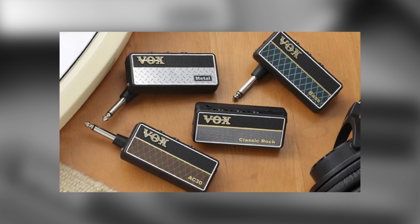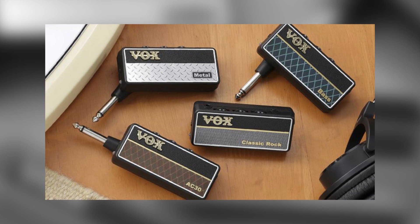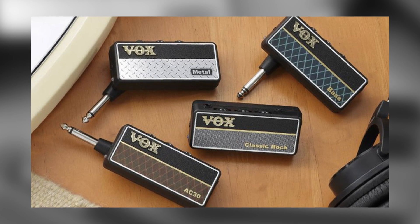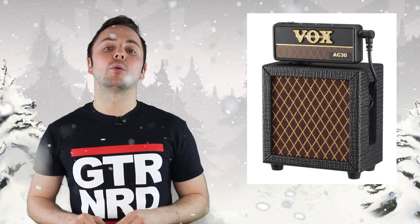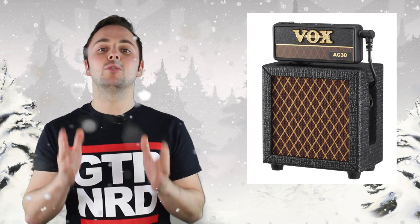Number four. For when the guitarist in your life is just too darn loud, get them a Vox Amplug. Available in classic rock, AC30, metal and bass varieties, the Amplug plugs straight into your guitar and provides an emulated amp tone through a mini jack headphone output, meaning they can jam away without ruining the Christmas dinner. An auxiliary input allows you to connect your phone or iPod to play along with your favourite tunes. Want to ditch the headphones and make some noise? Each Amplug is compatible with the Amplug Cab, a tiny two-inch cabinet with a three-inch driver — cute as anything.